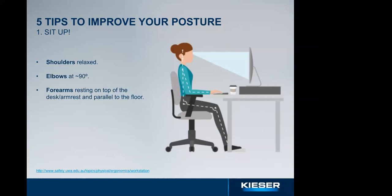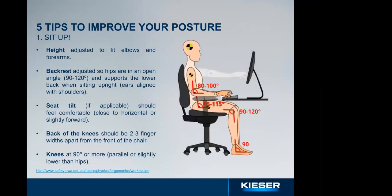Our first tip is sit up. The very first thing to know when setting up your workstation is that you can change or adjust your furniture but you cannot change the length of your legs, arms, or body. So when setting up the workstation you have to adapt everything to your body. Only 7% of you have a standing desk. When sitting, your shoulders should be relaxed, elbows at around 90 degrees of flexion, and forearms parallel to the floor resting on the desk.